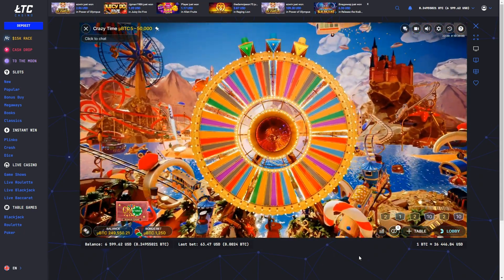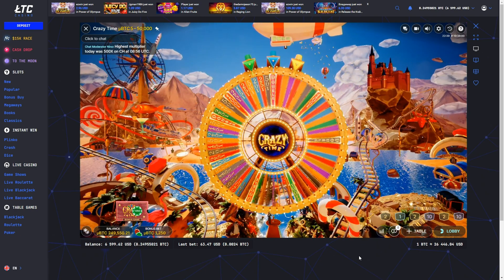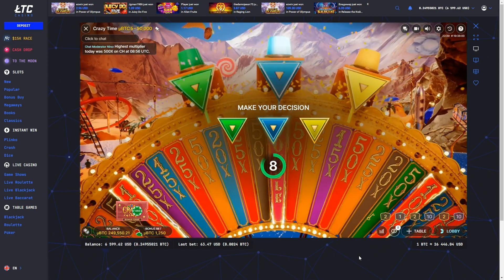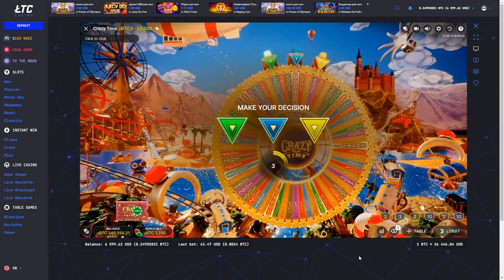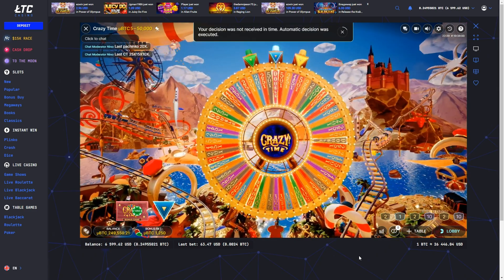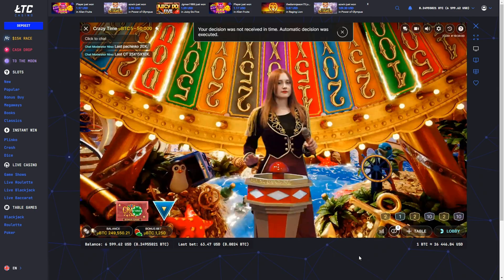As you enter the room, you'll encounter a colossal wheel that takes center stage. Most segments on the wheel present an opportunity for a cash payout, while others hold the power to multiply all the payouts on the wheel. Then you need to pick one of the three flappers. Watch in anticipation as the wheel comes to a stop, revealing an enticing and potentially lucrative payout.